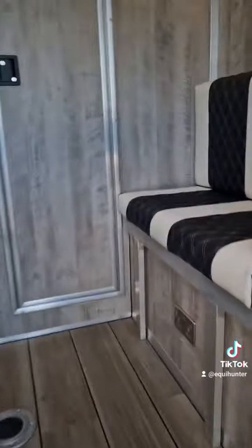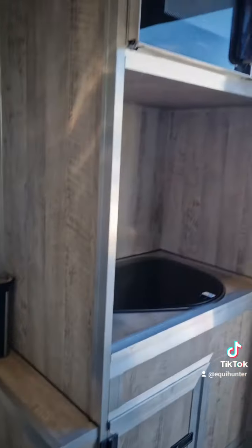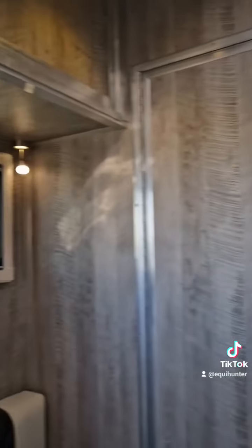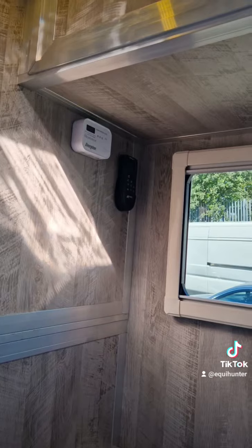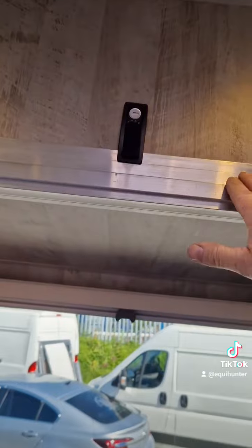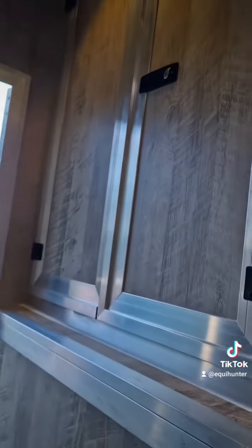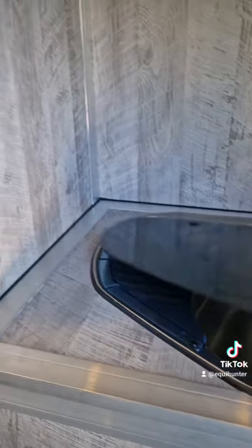I'll take you inside — obviously we've got a 240 socket there up front, seating and a power dock there. It's all been wrapped inside, as you can see — bonded windows on both sides with blinds, carbon monoxide detector there, and the control for the max fan. All these cupboards are lockable and on gas rams, so they're easy to access and secure.